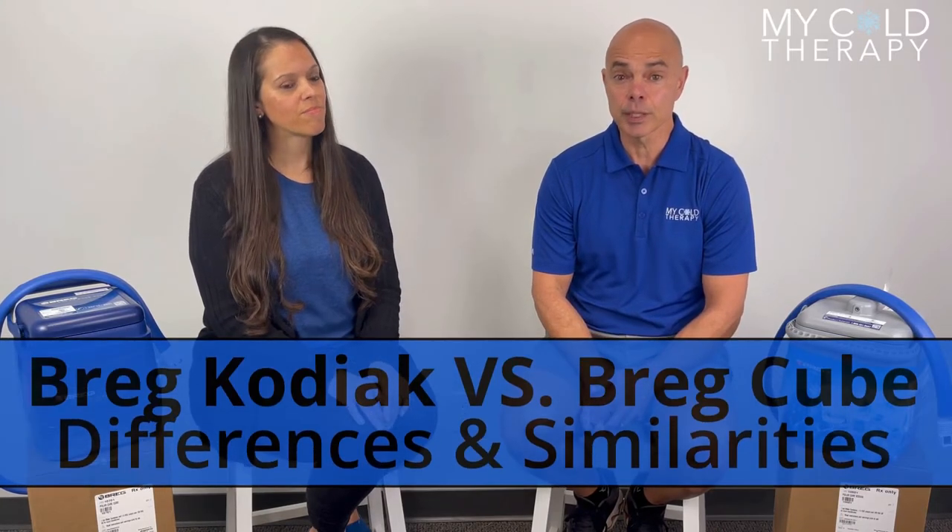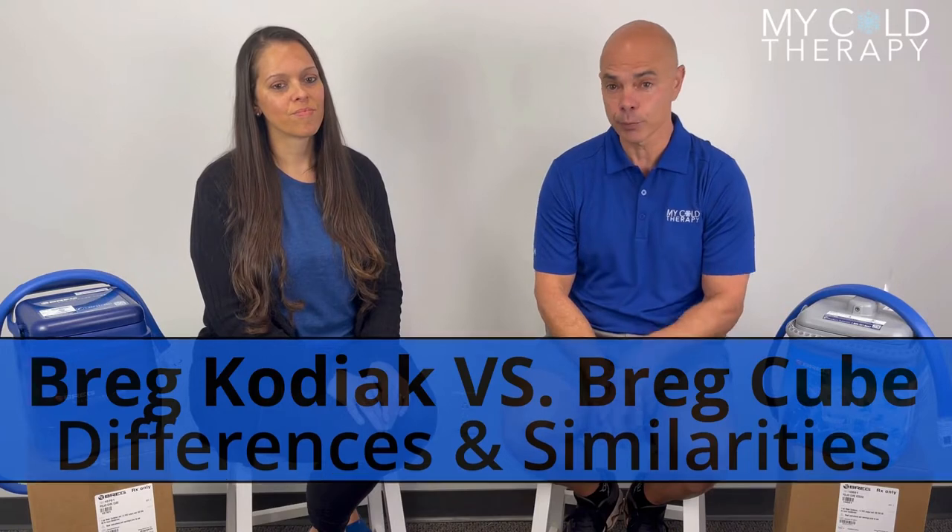Hi, this is Steve from My Cold Therapy, and today we're going to keep going with our continuing education. We're going to cover a topic today that is probably one of our biggest problems — the Kodiak versus the Cube, differences and similarities. We're excited to have Michelle today; she is our operations manager and she has years of experience talking to patients.